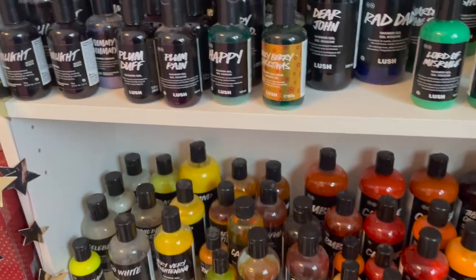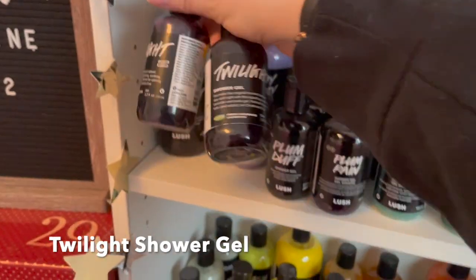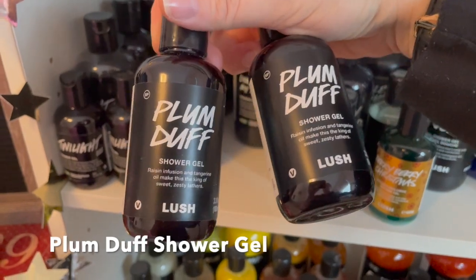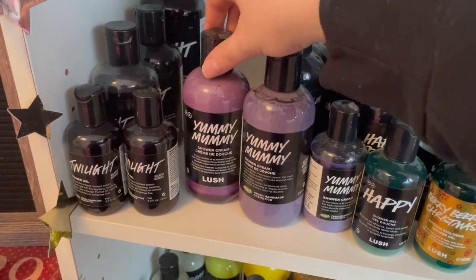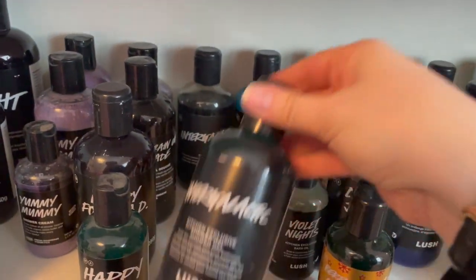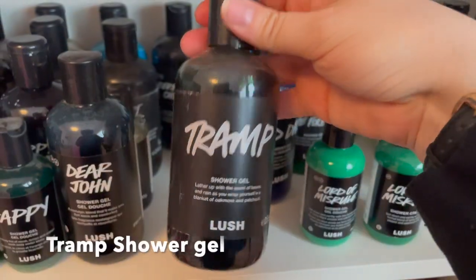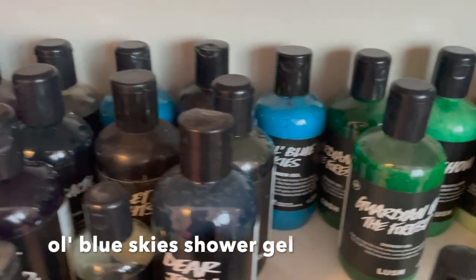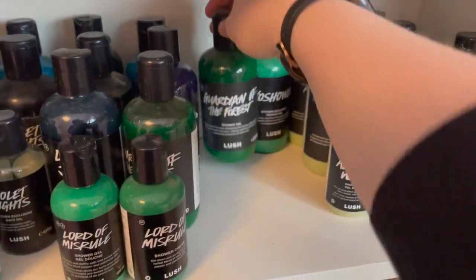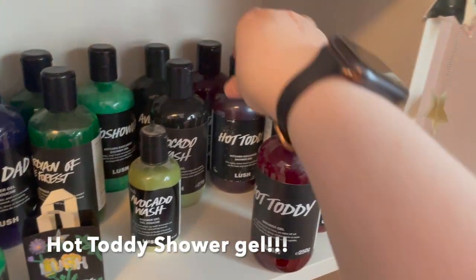Moving to shower gels - two shelves of them, arranged as close to a color rainbow as I could manage. Starting with purple on the first row: Twilight - two small Luster ones, a 250, and a 500 back there. Also 200g bottles of Plum Rain and Plum Duff, Don't Rain on My Parade, Goddess, Berry Berry Christmas, a small Happy Shower Joe, Happy for Sad, two Intergalactics, Violet Knights, an old school one, Old Blue Skies, Dear John, Tramp, another Berry Berry Christmas, another Old Blue Skies, Rad Dad, two Lord of Misrules, and two Guardians of the Forest.